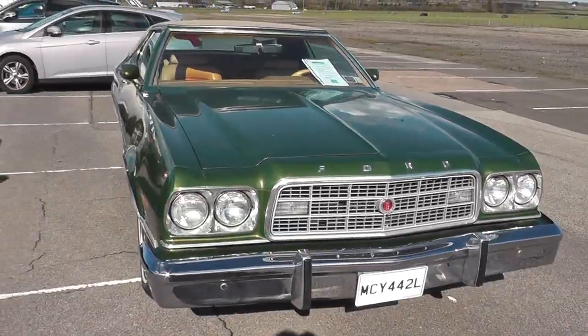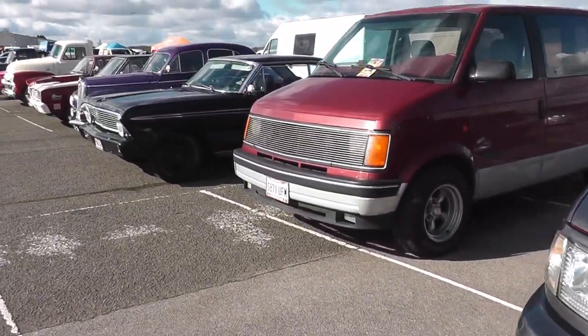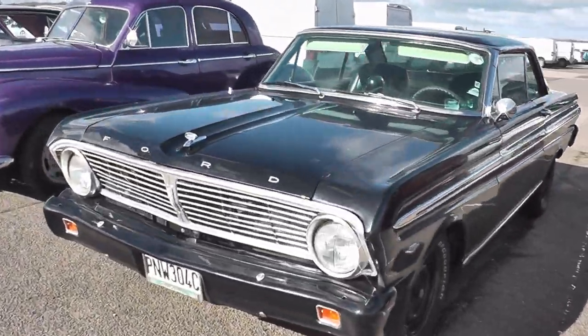This change of venue seems to have had a really, really good effect. There's a lot of traders here, a lot of people selling bits and pieces, and a lot of people here buying. And just look at the cars.